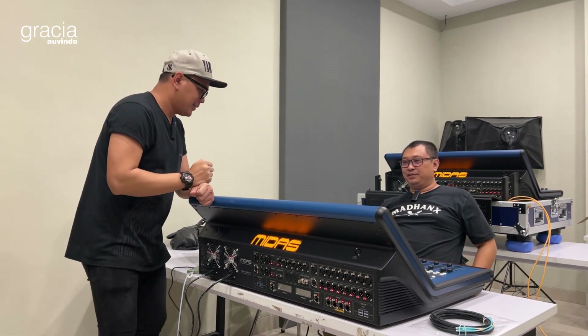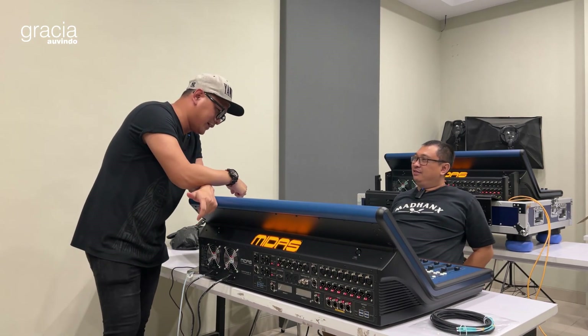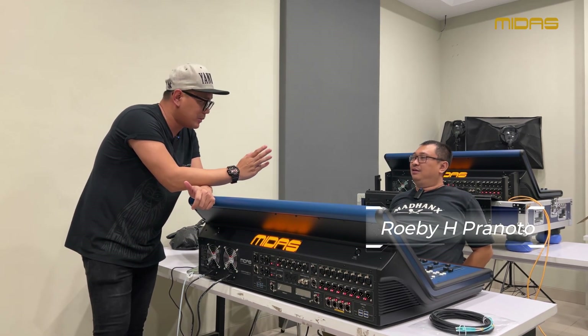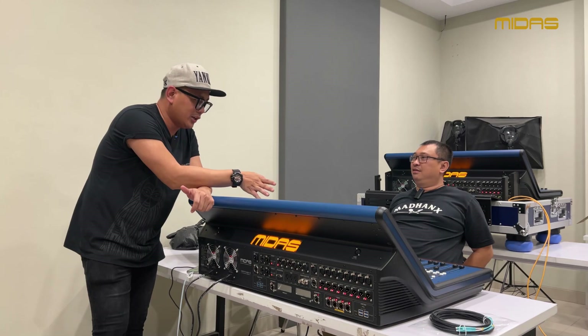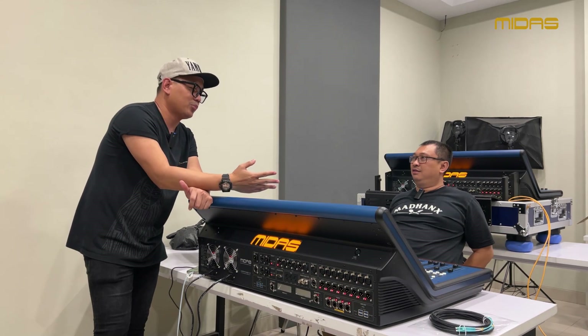Di konten kali ini kita mau ngasih tau teman-teman, partner kita, atau rental-rental partner kita proses delivery barang-barang kita. Mulai dari QC-nya sampai akhirnya sampai di tangan teman-teman kita semua, rental kah atau project kah.